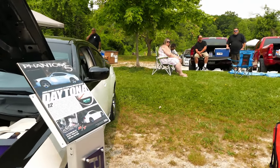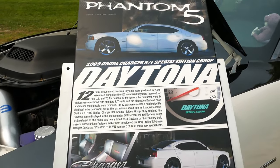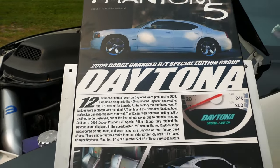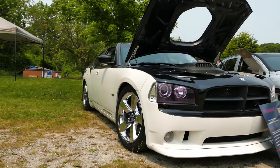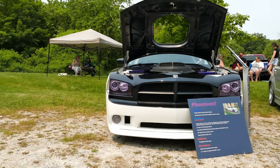So there's 12 of them and I've actually found four of them. Are you looking for them? Because I've got the dealer list, so whenever I see an 09 RT I go and ask them what's your VIN. I found one in Quebec and two in Alberta.